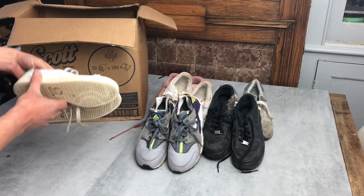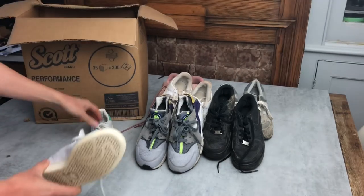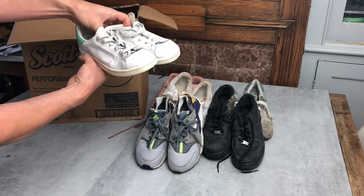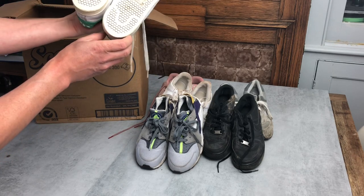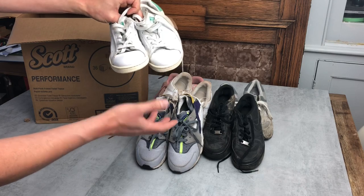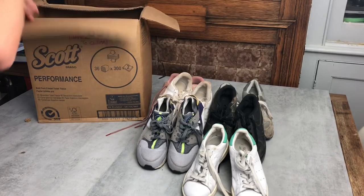We've got a pair of Adidas Stan Smiths — quite a small size. They're a classic shoe and used to go quite well, but I've started to struggle because so many people are selling them second hand now. These will clean up really nicely — not a huge amount of heel wear. I should get somewhere in the region of £15 to £20 depending on condition and how quickly I want to sell.